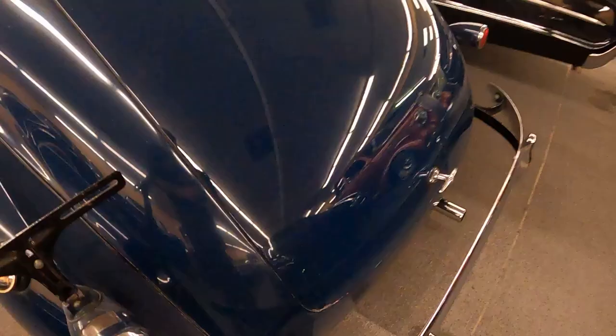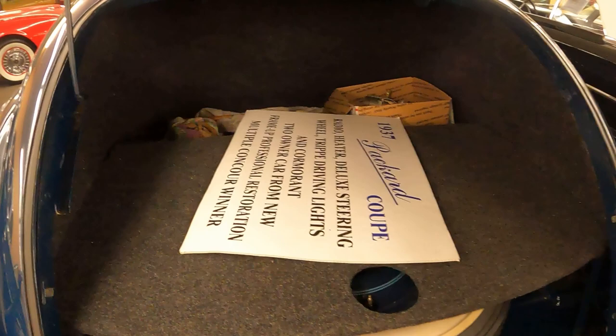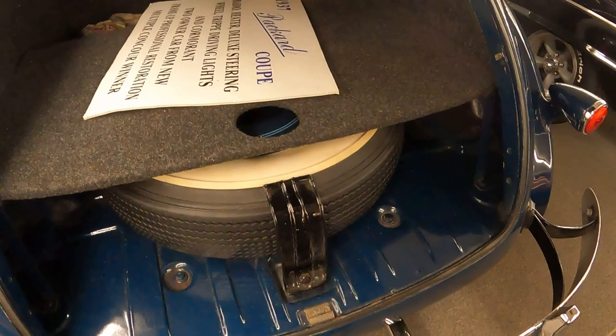Coming back to the trunk section: this trunk is extremely heavy. Look at how big this trunk section is — there's a spare tire, a nice shelf, two-tier.